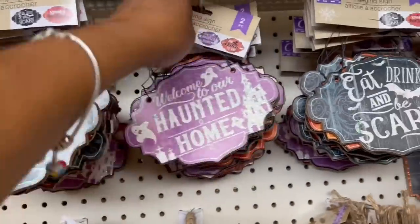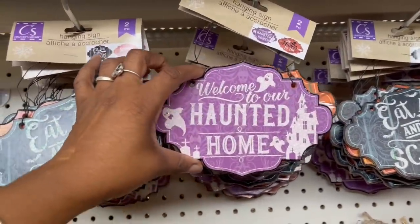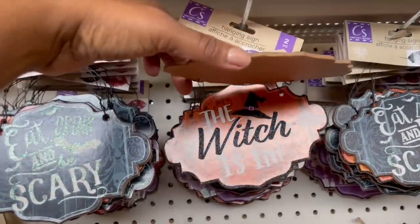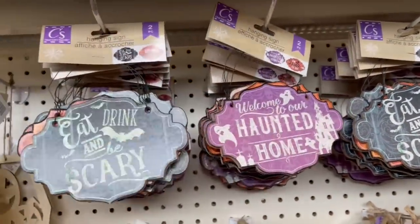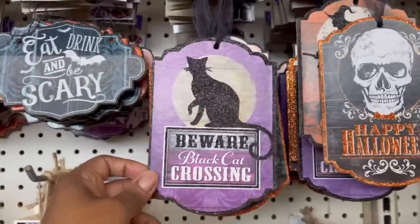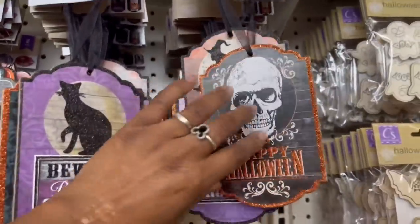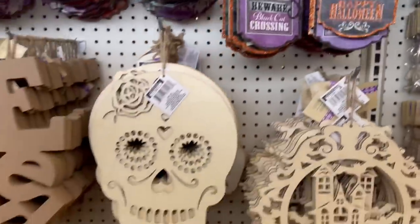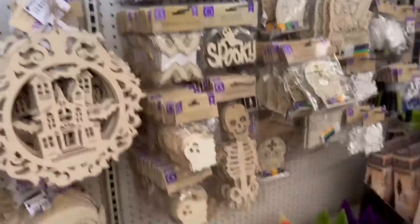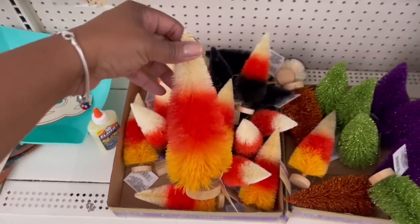I remember these small signs from last year — 'Eat Drink and Be Scary' and 'Spooky Greetings.' I think they say the same thing. 'Welcome to Our Haunted Home' and 'The Witch Is In' — oh my goodness! They also have 'Beware,' 'Black Cat Crossing,' 'Trick-or-Treat with the Pumpkin,' 'Happy Halloween,' and 'The Witch Is In.' A lot of crafty stuff!